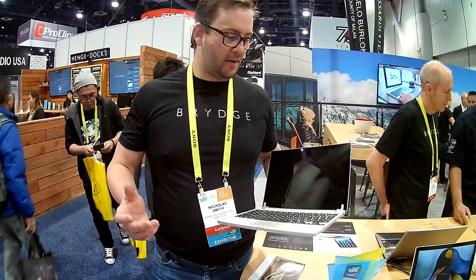Anything else about it you want to say? It's awesome — it's blown me away, actually. Look, I've been a big Mac user for a long time. I've come around and it's now my daily driver. It's fantastic, it's blown me away.